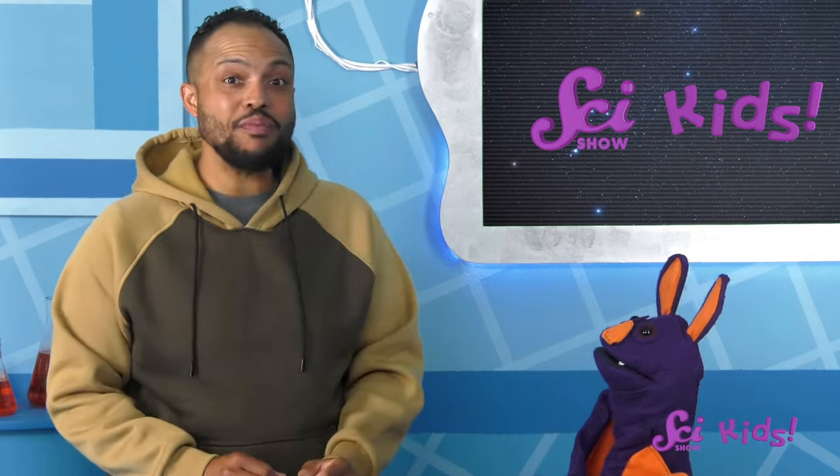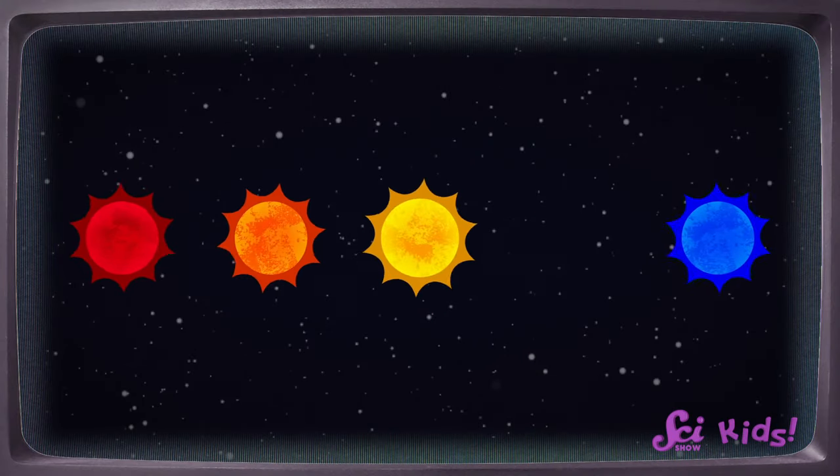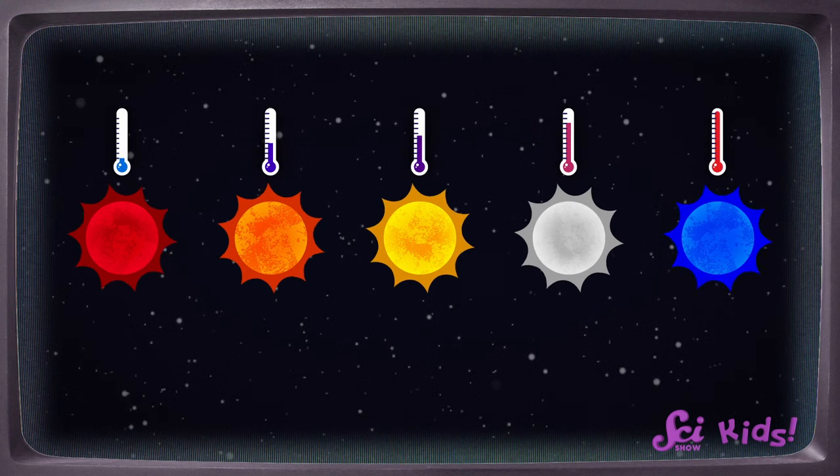That's so cool! Could you help me figure out the temperature of some of these stars? I'd love to. Stars range in color from red to blue. There are also orange, yellow, and white stars. Each of those colors of stars represents different temperatures.